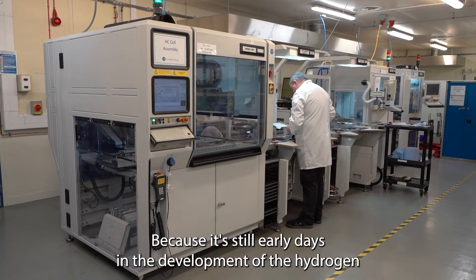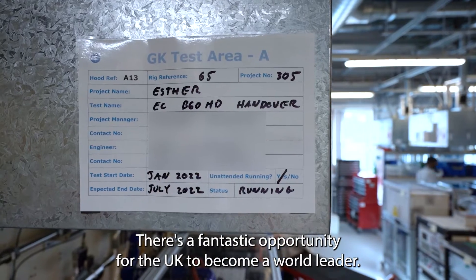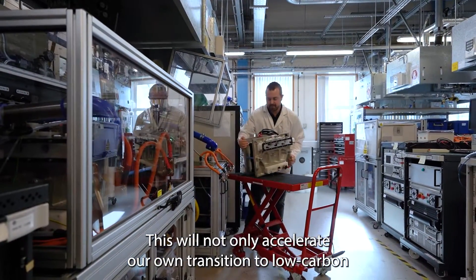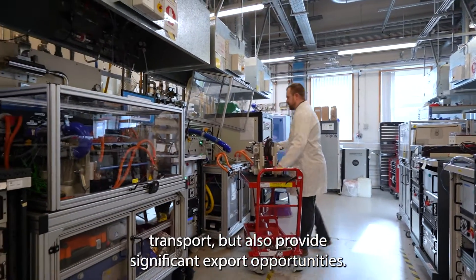Because it's still early days in the development of the hydrogen transport economy, there's a fantastic opportunity for the UK to become a world leader. This will not only accelerate our transition to low carbon transport but also provide significant export opportunities.